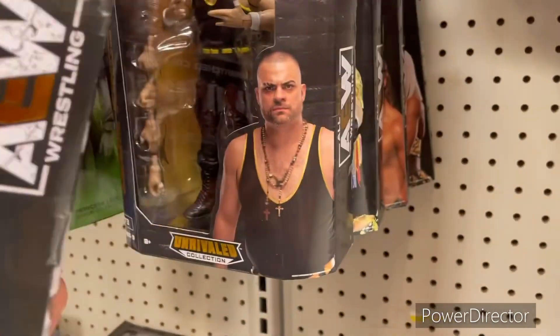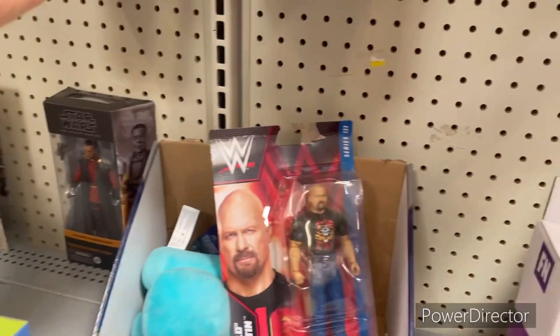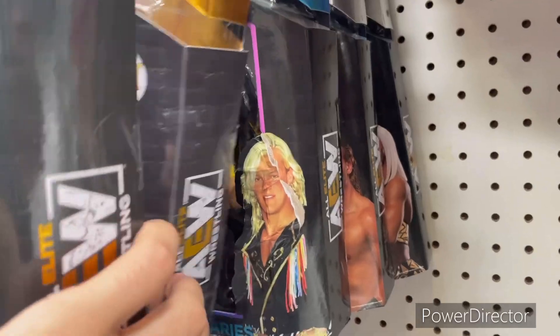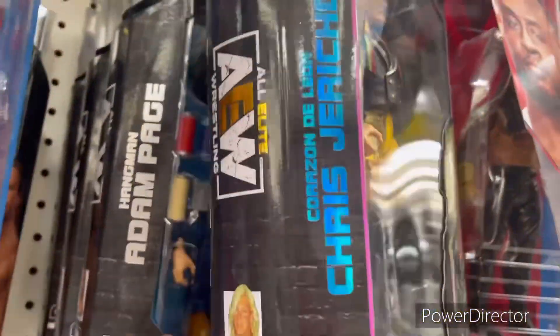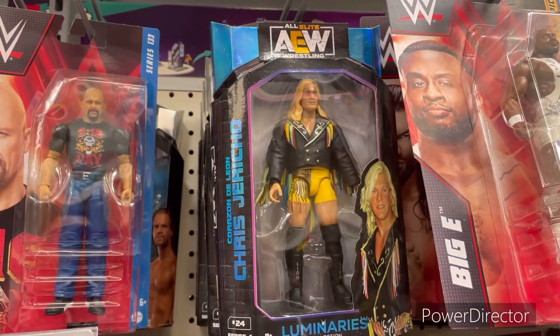Hangman Adam Page — I think that might be the chase variant based on the colors, not sure. Also spotted Eddie Kingston, Corazon de Leon, Creed, Jericho, and a Luminaries Collection Hangman. A few Corazon de Leon and Creed Jericho figures as well — one of those will go for the thumbnail.